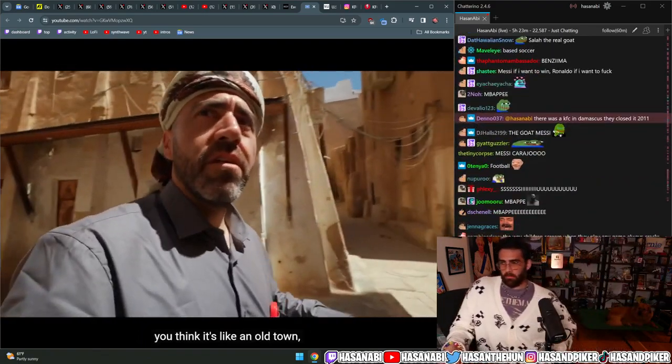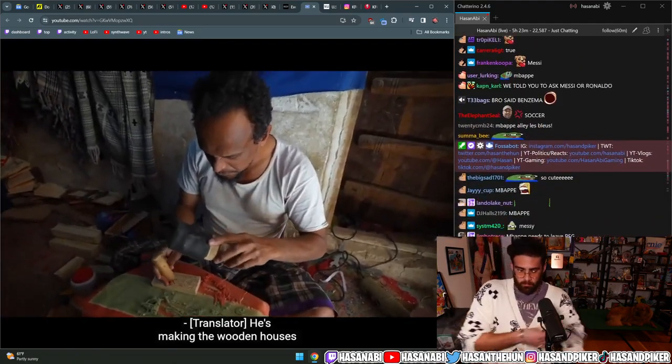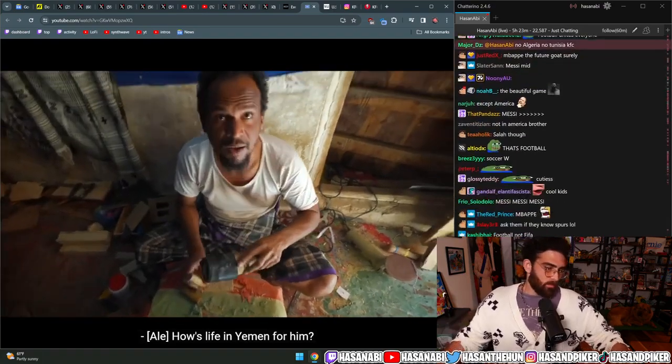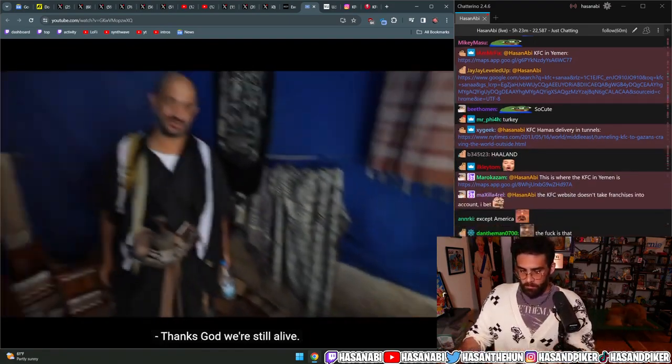If it's your first time here you might think it's just an old town, but the whole city is like that. He's making the wooden houses that we bought - you're helping him. How is life in Yemen for him? 'Thanks to God, we're still alive.'